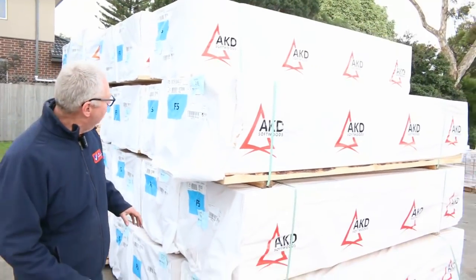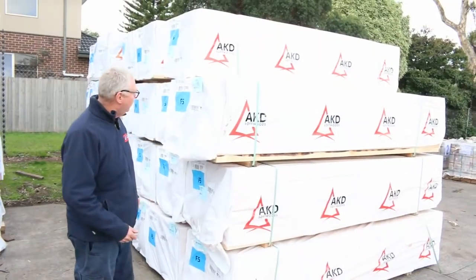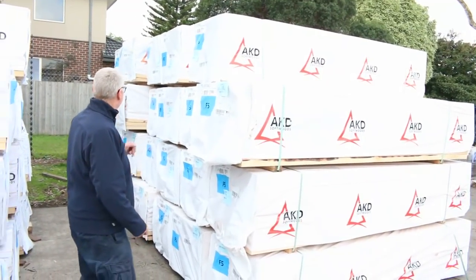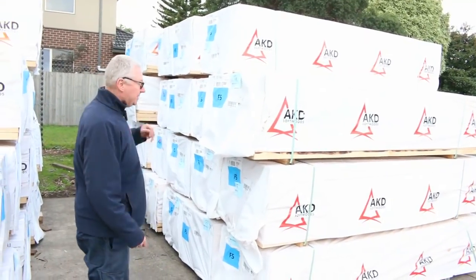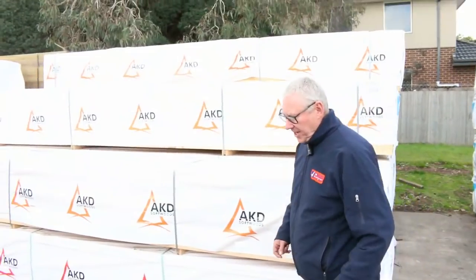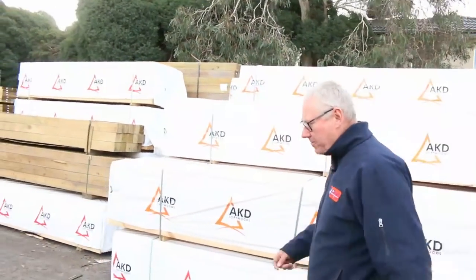Starting over here, we've got a whole heap of 90x45 F5 Pine. We've got some studs there, some 2.7s, some 3.6s, some 6 metres, 5.4s, 4.8s — pretty much all the lengths there. So there's a nice load of framing there tomorrow.